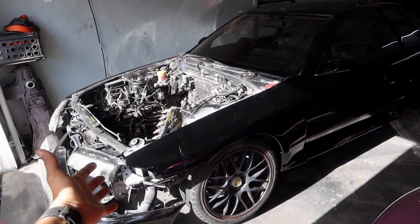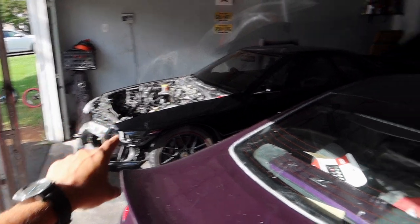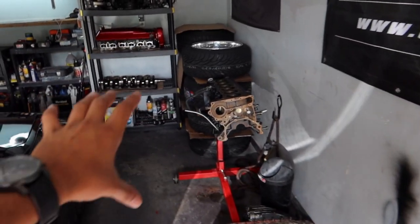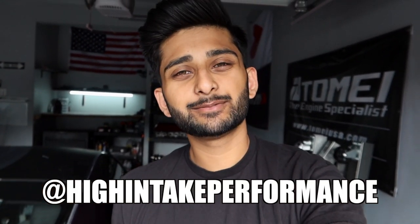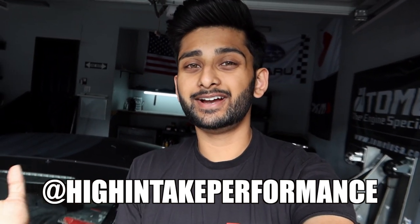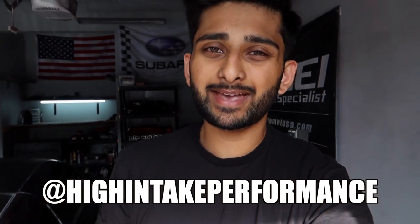But besides that, what is going on guys? I hope you guys are having a good day. If you guys didn't check out the last video, I highly recommend you go ahead and check it out — I'll put it up on the screen. To give you guys a little recap on the skyline: the holy grail RB26 is sitting right over here in pieces. My new oil pump is literally just sitting at High Intake Performance — I literally just have to go up there and grab it from him. If you guys need any car parts or anything from Japan, hit up High Intake Performance, tell him I sent you, Eric will hook you guys up.